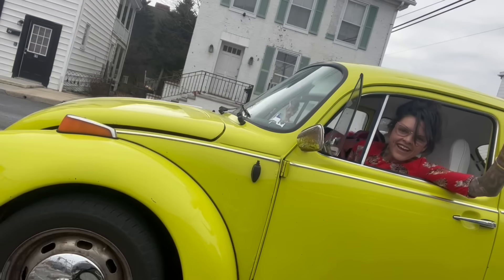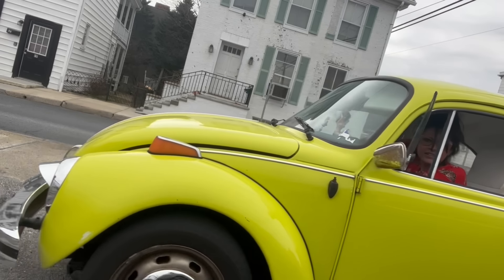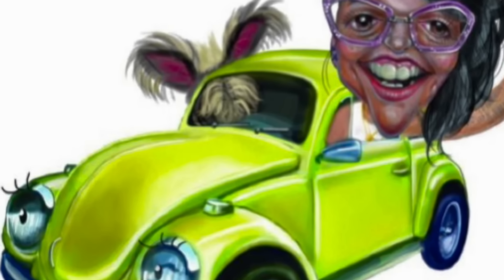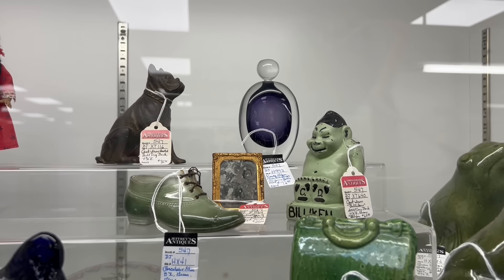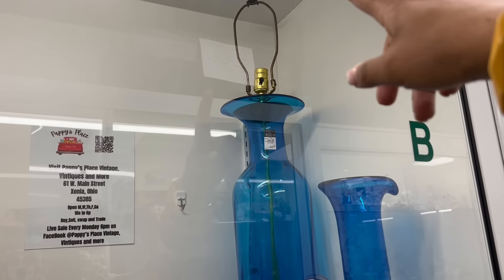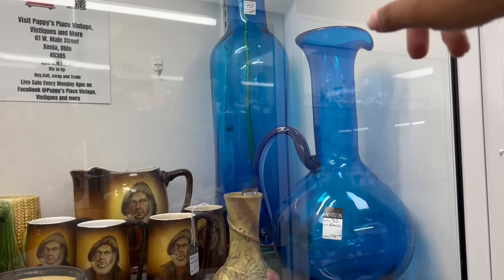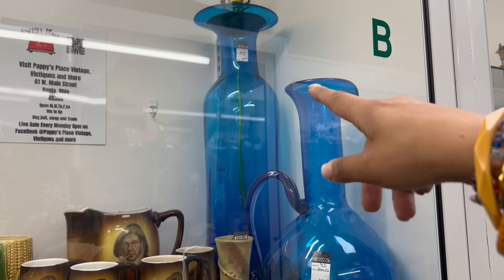But in the meantime, since I'm not taking you with me there, I decided I would take you with me here. I'm at Springfield Antique Center just down the road. Wow, I love that Submerso-style perfume bottle — that's at $72. And wow, that is a huge Blinko lamp at $260. That's a really good price, too.